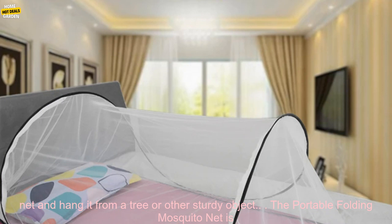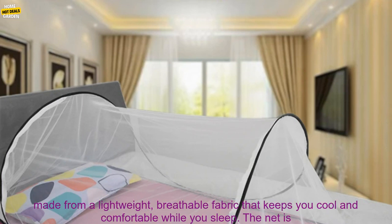It's also easy to set up, with no poles or clips required. Simply unfold the net and hang it from a tree or other sturdy object.